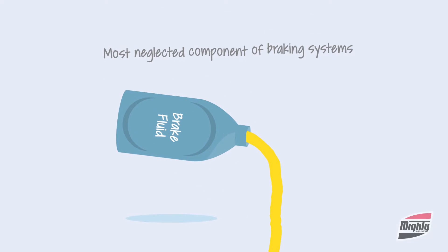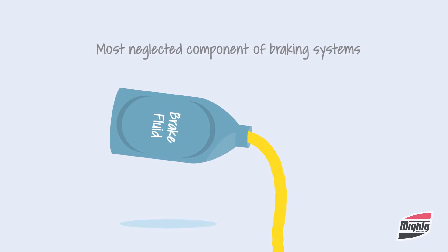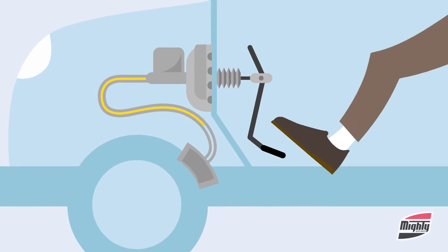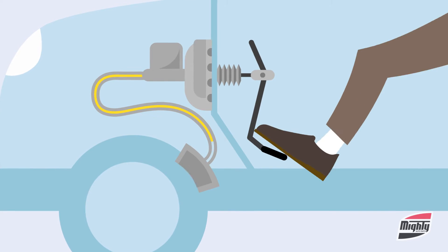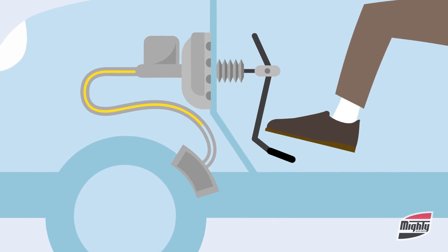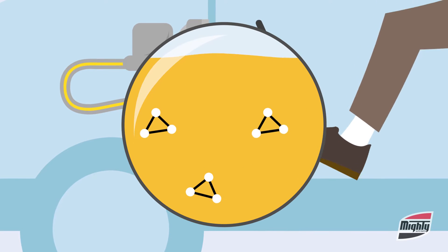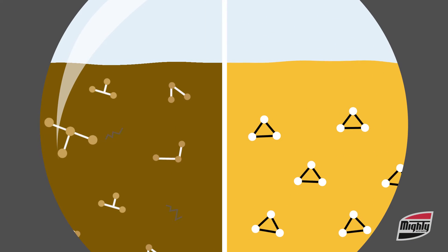Brake fluid is often the most neglected component of braking systems, but it shouldn't be. It's extremely important because it transfers pressure from your foot on the brake pedal to the calipers in order to safely stop your vehicle. But over time, brake fluid can break down and cause serious problems.